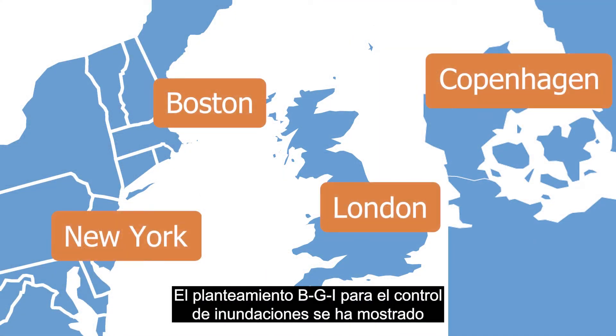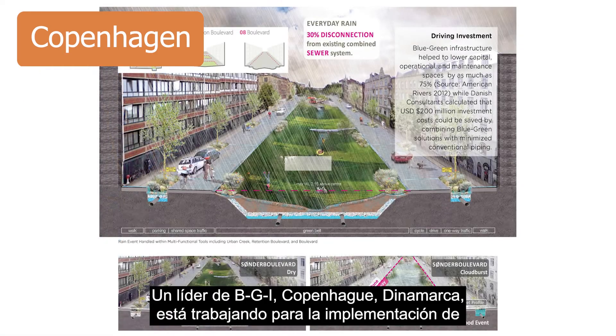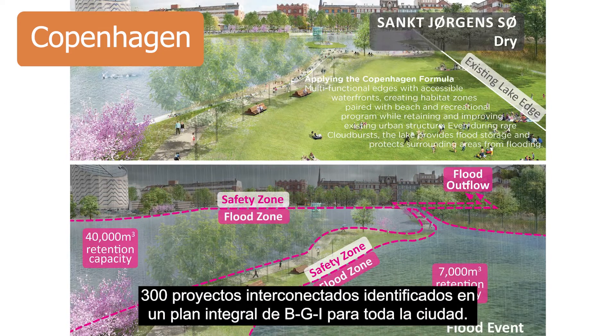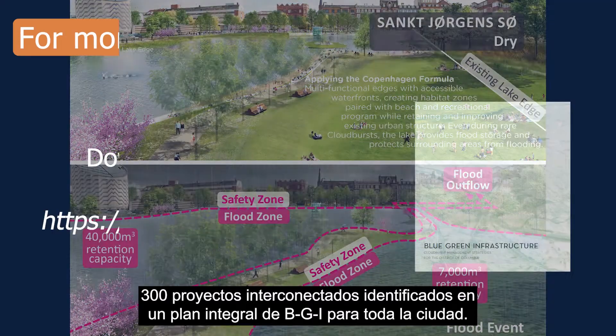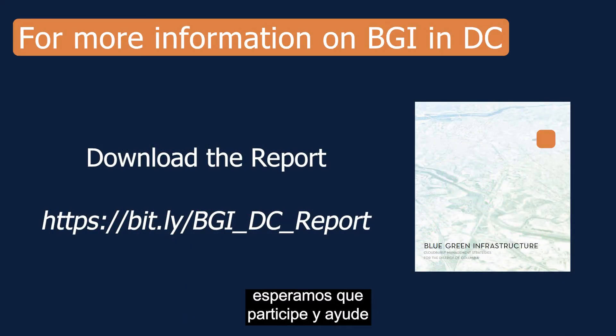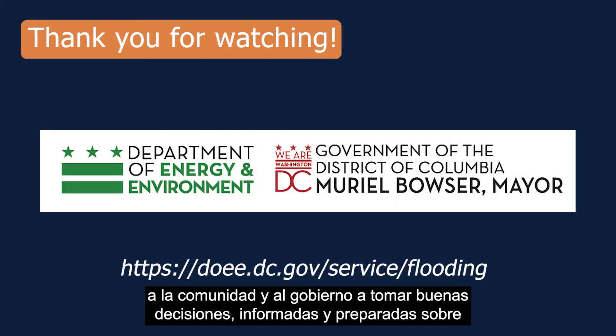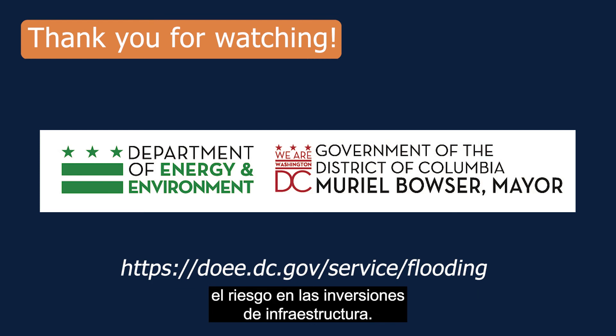The BGI approach to flood control has been demonstrated in a few cities around the world. A BGI leader, Copenhagen, Denmark, is working toward the implementation of 300 interconnected projects identified in a citywide comprehensive BGI plan. Now that you know more about blue-green infrastructure, we hope that you will get involved and help your community and government make good, informed, risk-ready decisions for their infrastructure investments. Thank you.